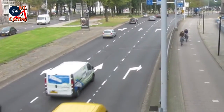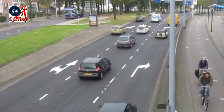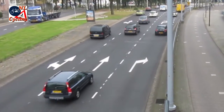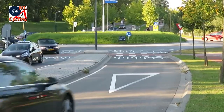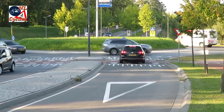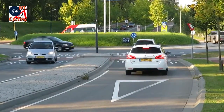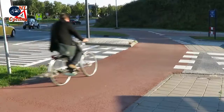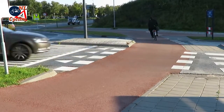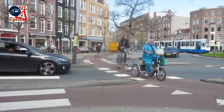Unlike traditional intersections that need a lot of lanes for each direction for traffic to wait for the lights to change, most roundabouts only need a single access lane. This gives an uncluttered and easily understood street design that uses a lot less space. It also makes the crossing distances for walking and cycling a lot shorter and thus safer.